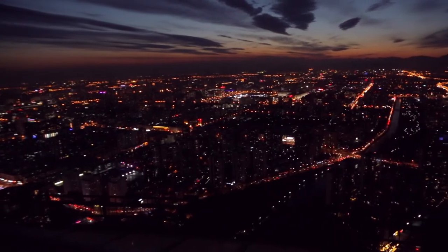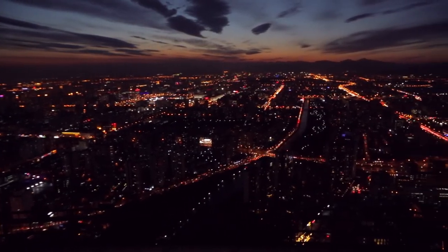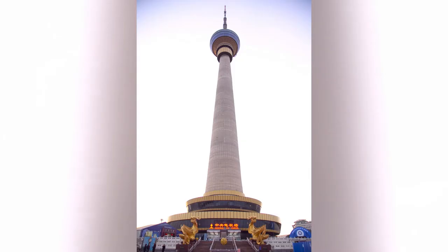They also have a rotating diner on the 18th floor where you can sit down, eat, and get an amazing view of Beijing. If you dine in the tower it's pretty pricey, but the food is good, and if you come at lunch it's almost half price.